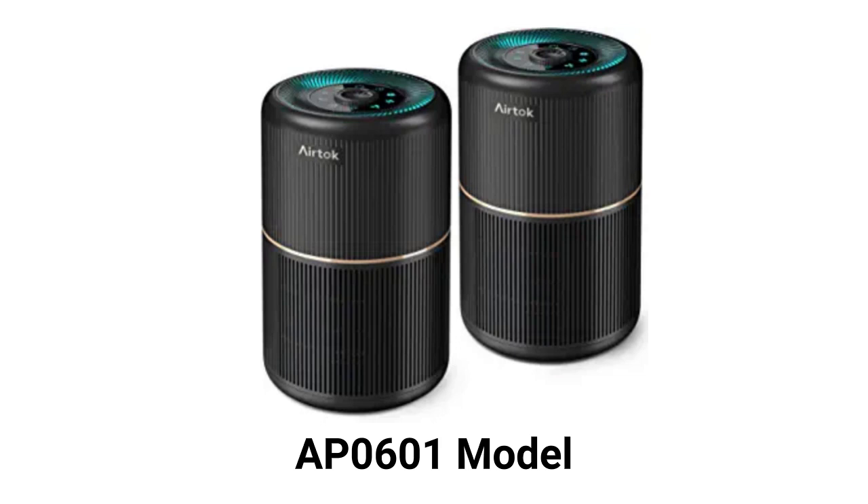The AP-0601 models are available in either white or black and in single or two-pack units. They are for smaller rooms with a 376 square feet coverage and a 60 CFM delivery rate. They have a nightlight as well as a built-in aroma pad to hold essential oils for aromatherapy.